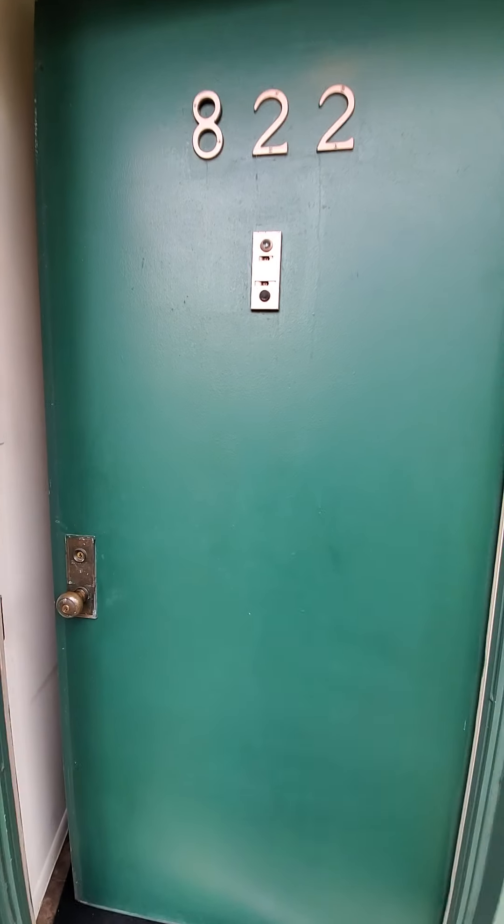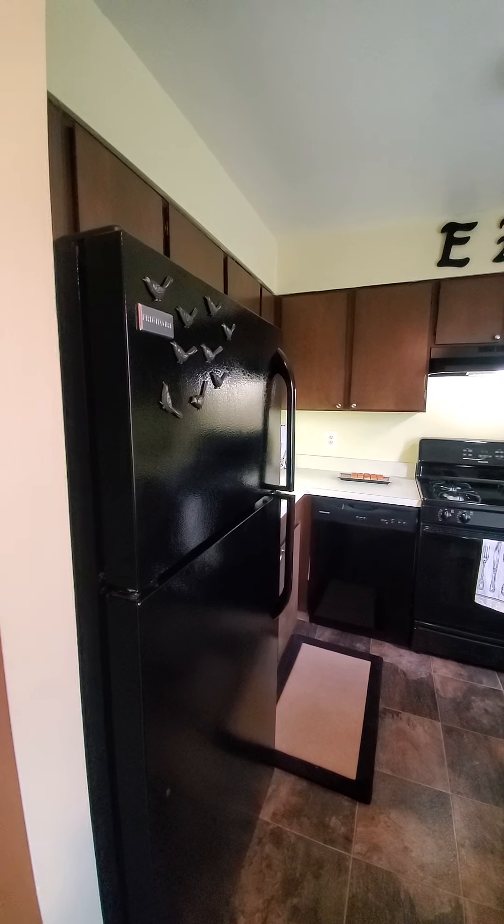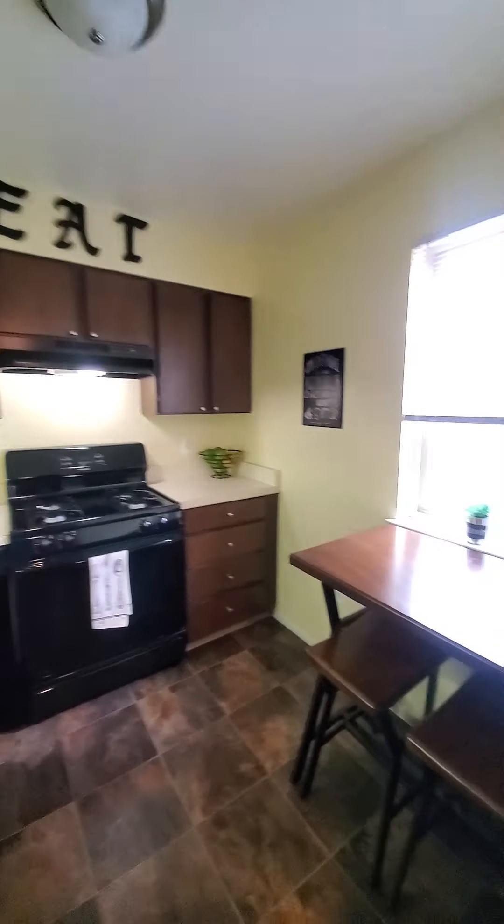This is a tour of our model townhome. Now this is the kitchen. The one that is available for your move-in date also has the updated black appliances.